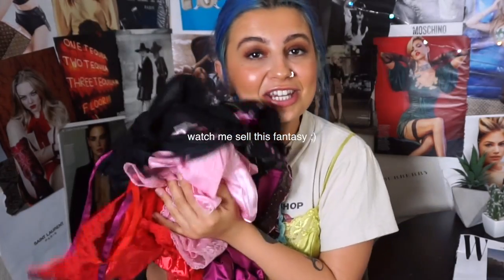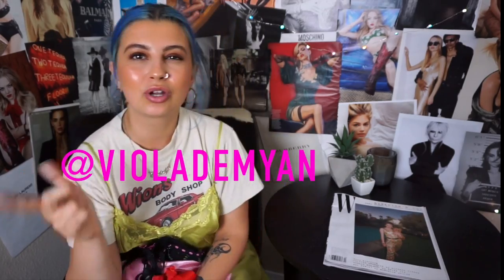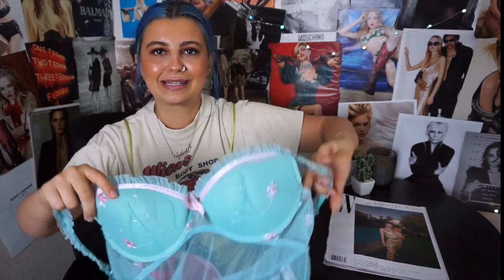Since I started with the lingerie section, I'll start there here too. Surprisingly, the first bin I looked at was a lingerie bin — nine times out of ten the bins are categorized. I found so many good things, and by the way everything you see here is going to be up on my Depop at viola demion. The stuff I kept for myself I left at my house so you won't see that here.